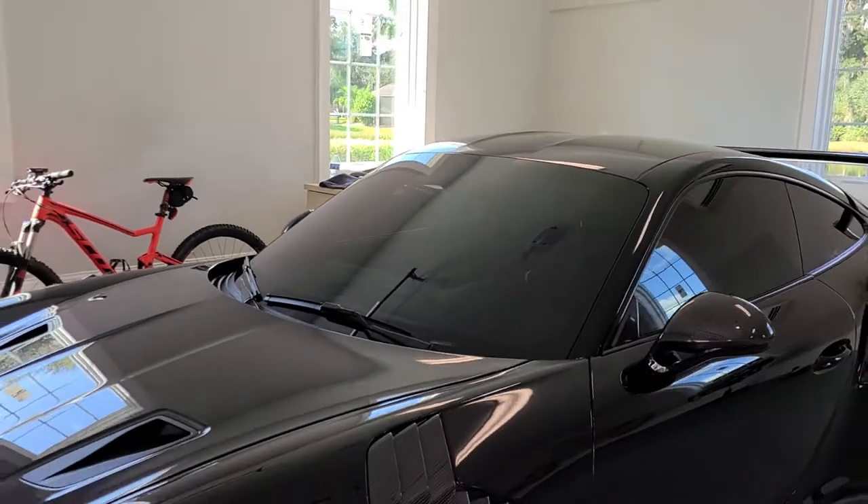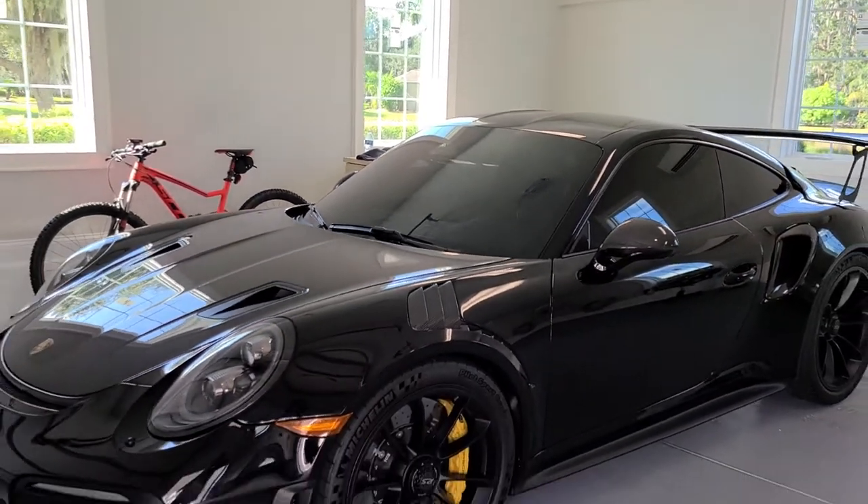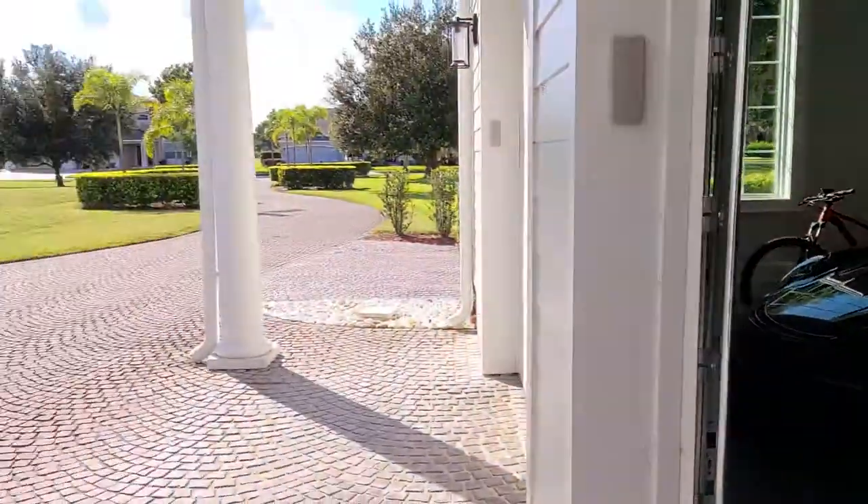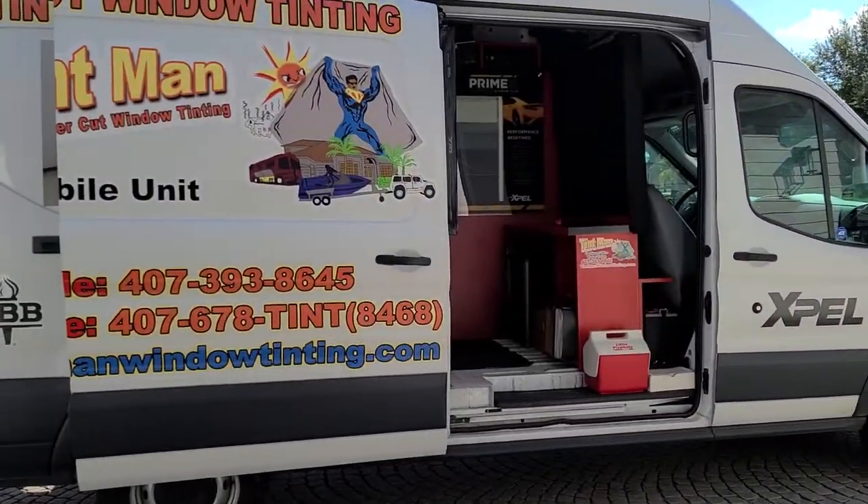This is the XR Black Ceramic. We also carry an XR Plus Super Ceramic and a standard CS film. This is our mobile unit here.